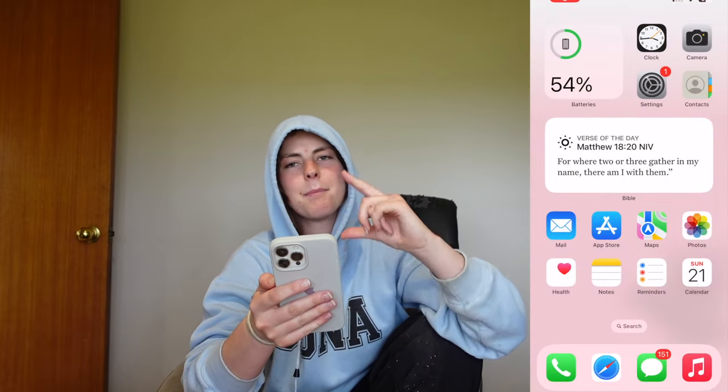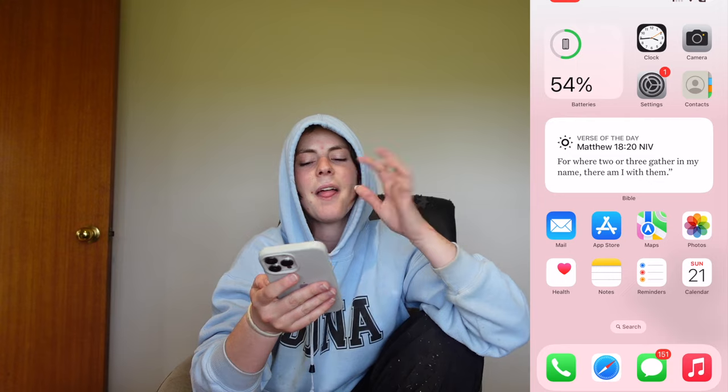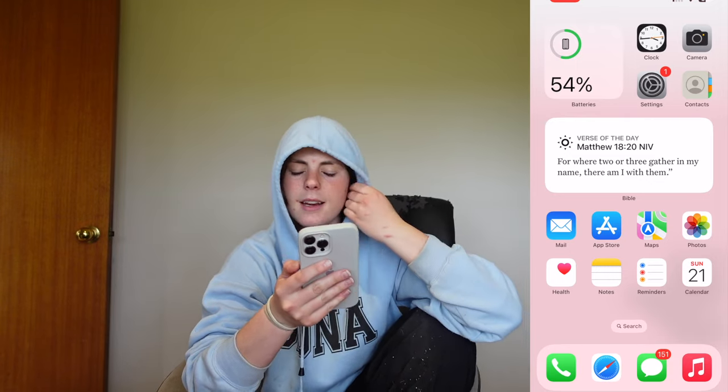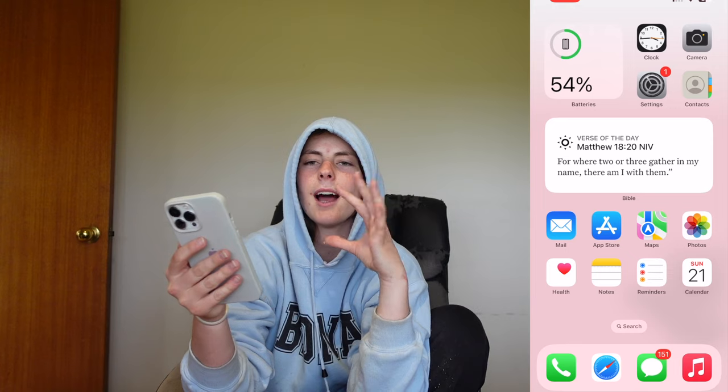I feel as though I want to make it unique and I don't want to copy anyone. So let's get screen recording. Okay, so this is the front page — I just want to show you — this is the front page of my phone.